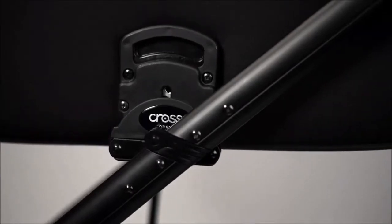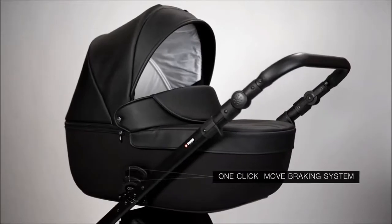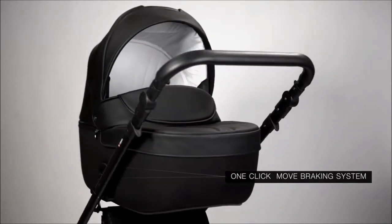The one-click move braking system allows for the removal and installation of the cradle or the seat unit on the frame with a single move.